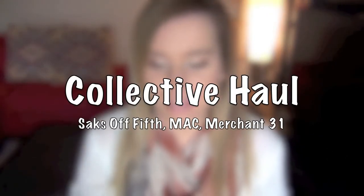Hey there, I have a collective haul to do for you today. I haven't done a haul in a while, so it's overdue, and I actually went to the outlet mall this past week, so that's where everything is from, minus one item, but I'll get to that.